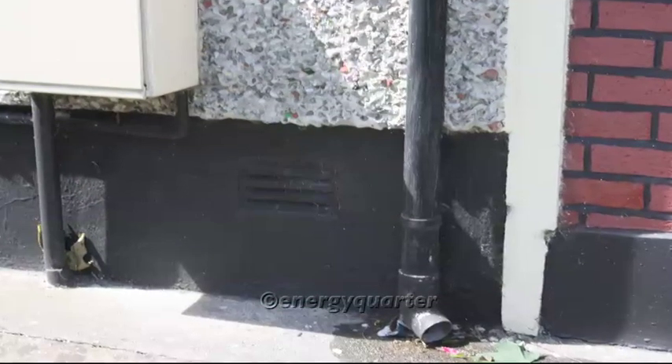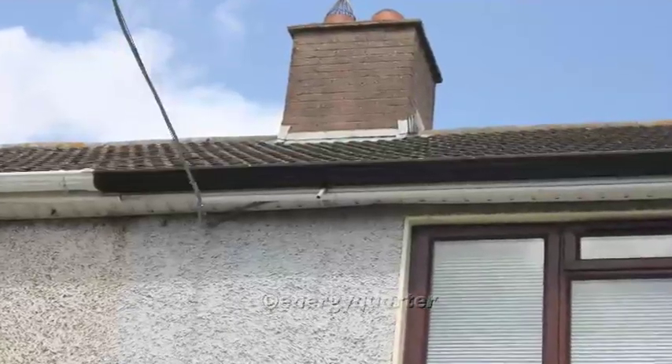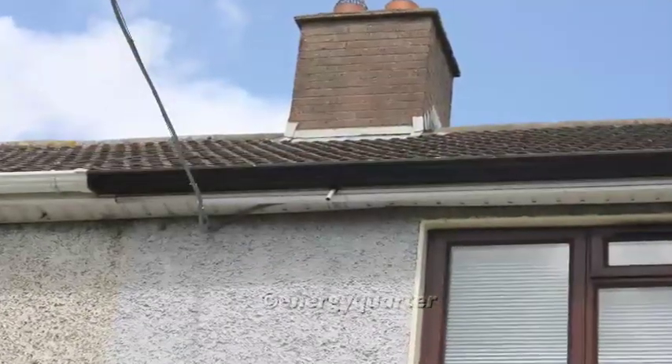Before any works are carried out on site, it's very important that we carry out a full site survey. We need to do this for two reasons: firstly to identify any particular issues on site, and secondly to make sure there are no planning or grant problems for the client in the future.